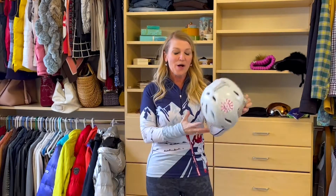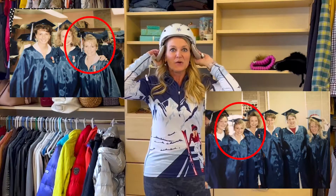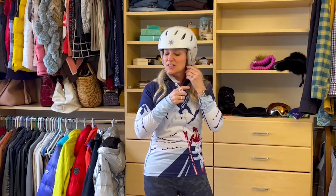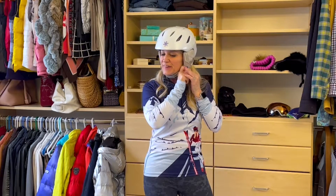And speaking of helmets, this is not a graduation cap, so it doesn't fit back here. You want it to fit right above the eyebrows, and then cinch it up. Make sure you're strapped in and ready to go.